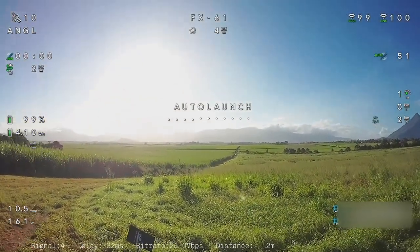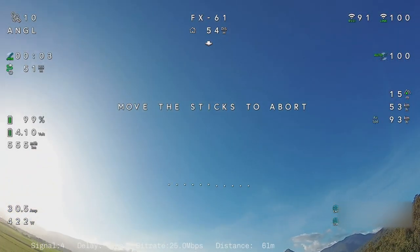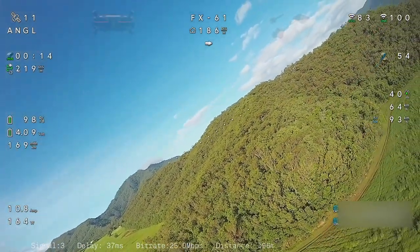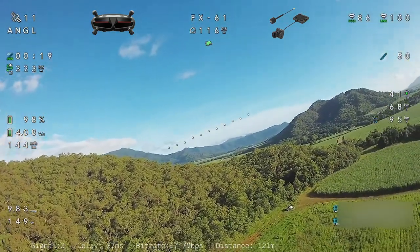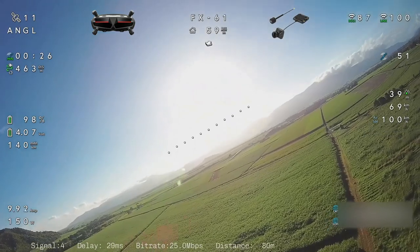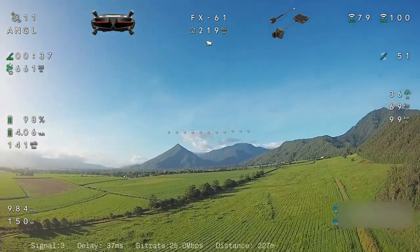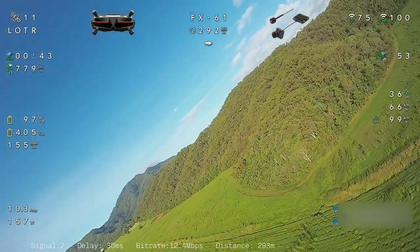This is my FX61 on an auto launch, running iNav 7.1 for the first time with its Walksnail Avatar HD Pro camera and VTX. So far I'm fairly impressed with the package. My biggest disappointment so far, which I've already seen in my ZOHD Drift running the 1S light camera, is that range is a little bit of an issue. My plan today is to test the range on this one and just see what we get out of the stock setup.